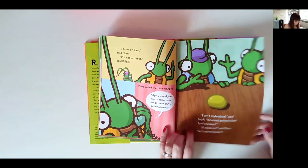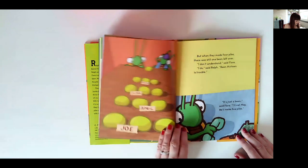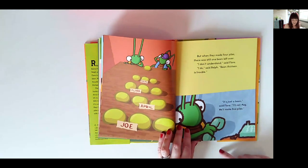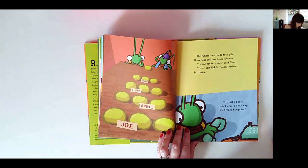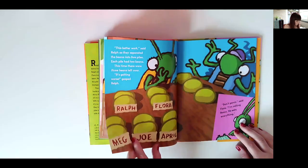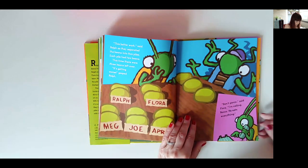No matter how many guests arrive, they are not able to share the beans equally without having a remainder — and they go right up to five piles. There are loads of opportunities for children to predict, to have counters, stones, or beans on their table, and actually make the arrays — that's what we've got examples of — and see that one left over. You could challenge them: can they find a number where they wouldn't have one left over?